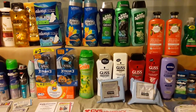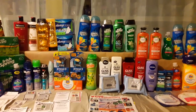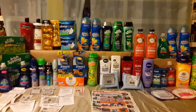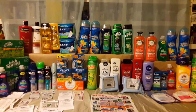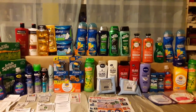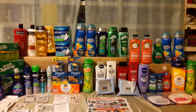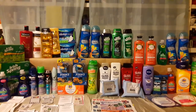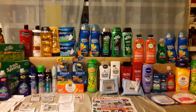Hi guys, this is Mary with Couponing with Mary, bringing you a CVS deal. This is two cards — I went crazy at CVS. I had really good CRTs, really good digital coupons, and even many manufacturer coupons that I was able to put together. I was going to try to break them up into two or three transactions, but I just went ahead and did a whole transaction to see what it came out to.